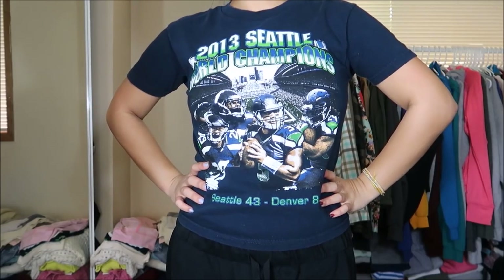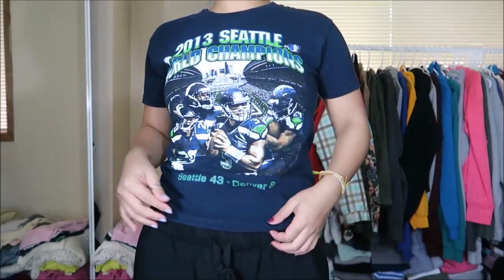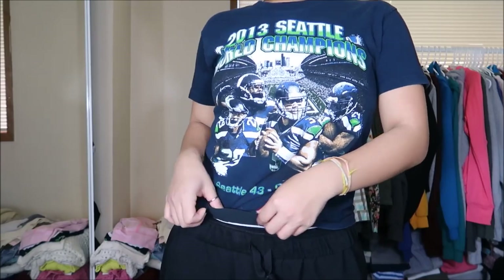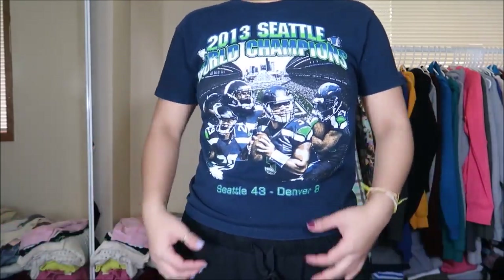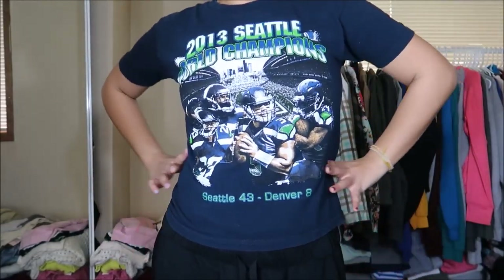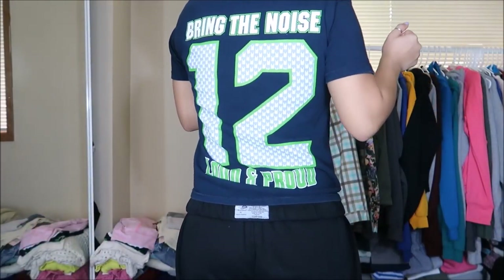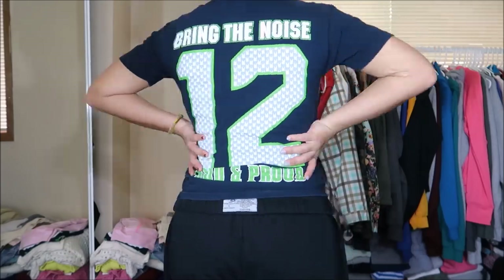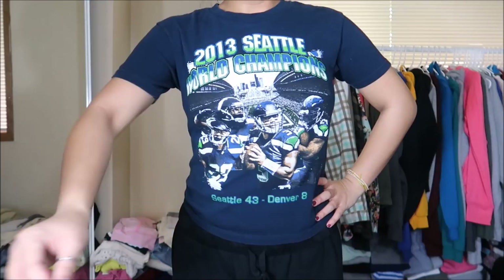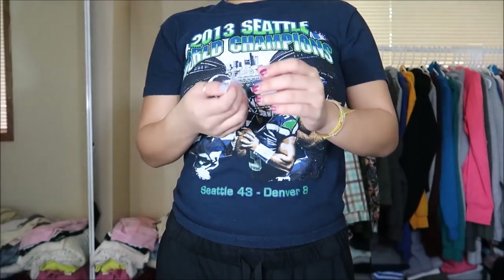This shirt is a youth size — I want to say like a medium because it's a little bit smaller on me, but I like it because I can just wear it with some shorts without having to worry about tucking it in. This is from the 2013 Super Bowl when the Seahawks won. It also says 'Bring the Noise Loud and Proud' and has 12 on the back. I actually really like this shirt a lot. It was originally $2.99 but it has a stamp on it so it was a dollar.